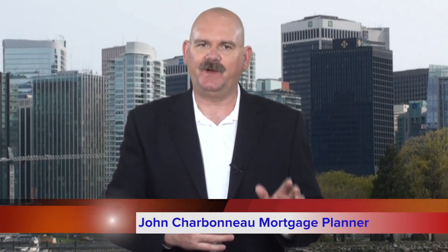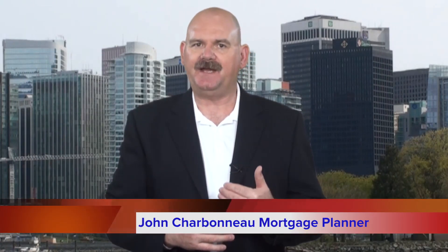Hello and welcome to another consumer tip courtesy of your friends here at TMG The Mortgage Group. One of the many differences between working with a mortgage broker like me and your local bank has to do with the different ways we approach pre-approvals.